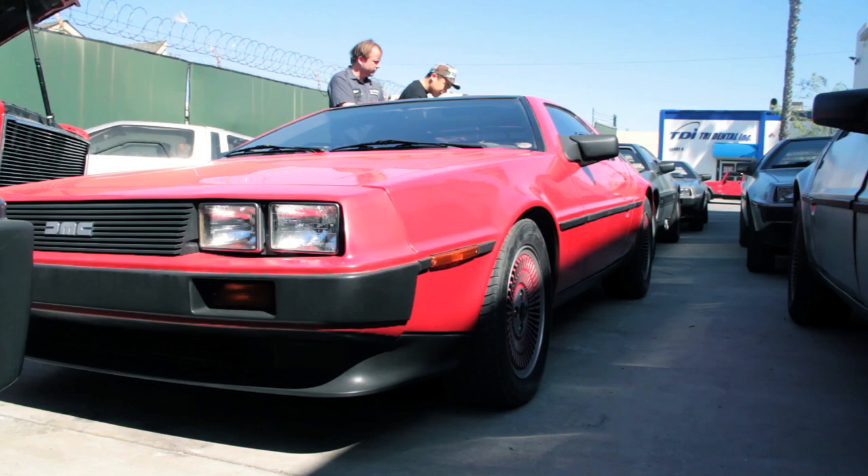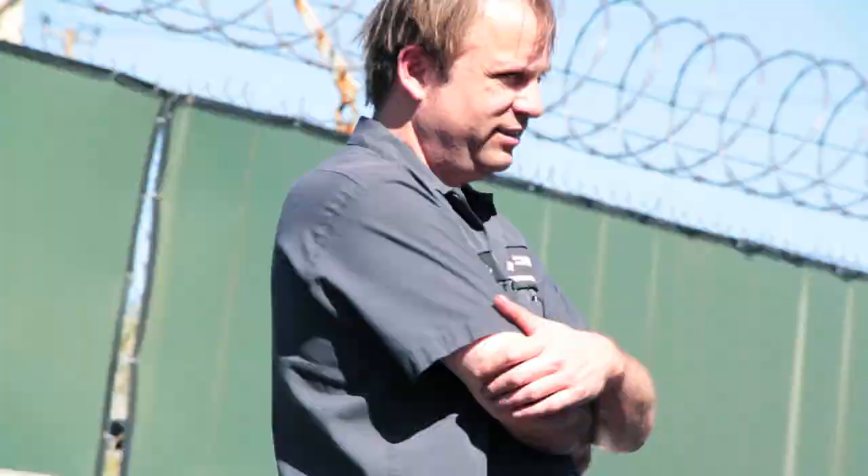What does it take to make it red? Well, it's a special primer — you have to prep the stainless steel a little differently than you'd prep a normal car. But whoever did this car did a really good job; you can tell it's not peeling. This is an older paint job and it still looks really good.